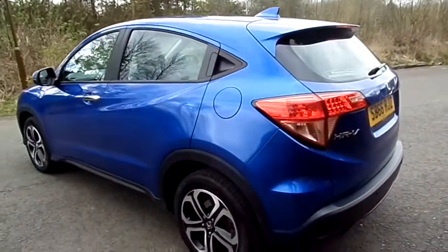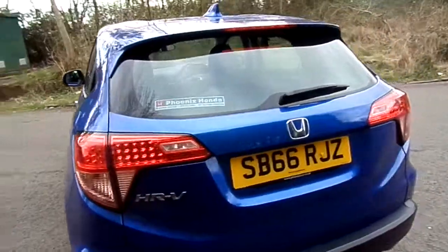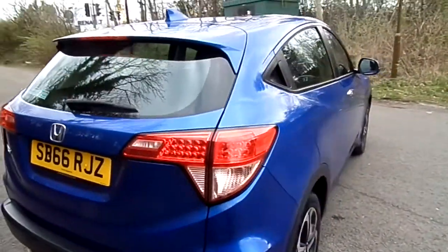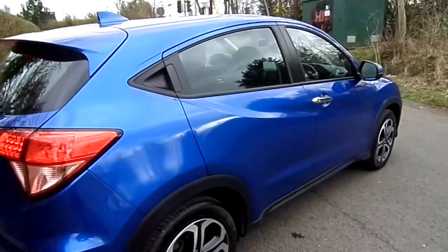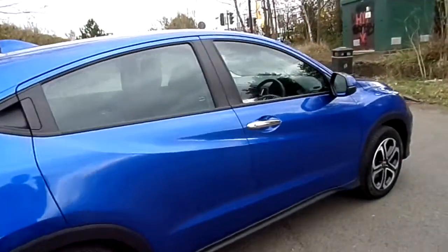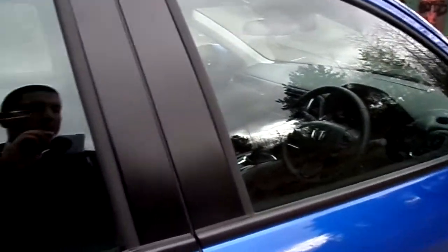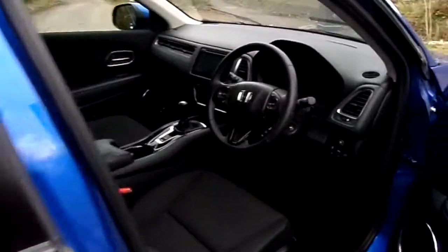With the AC you get loads of standard equipment including front and rear parking sensors, Bluetooth, cruise control, digital radio, and auto lights and wipers. Additional safety features such as lane departure warning, forward collision warning system, and intelligent speed assist are also available on this vehicle.